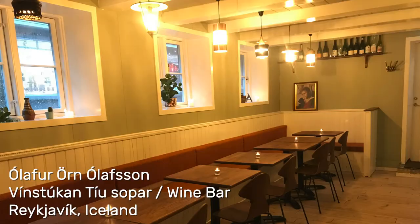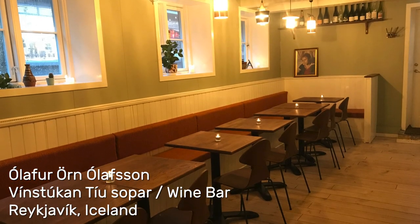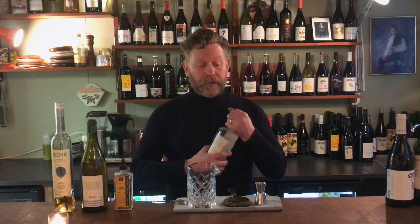I'm Olafur Örl Olafsson from Vinstugan 10 Sopar. I'm going to make a quick cocktail, even if this is a wine bar. We are going to use mostly Icelandic ingredients. It's going to be sort of a martini type drink.